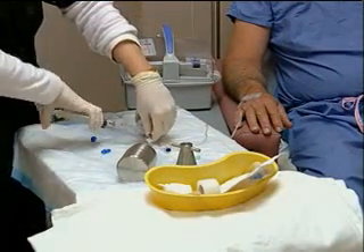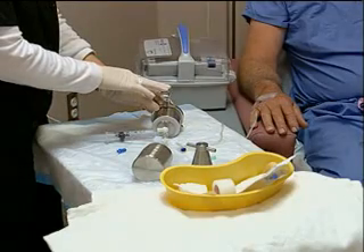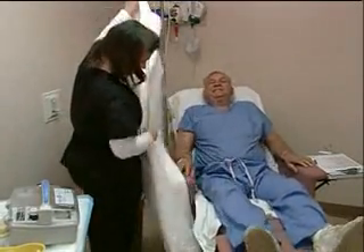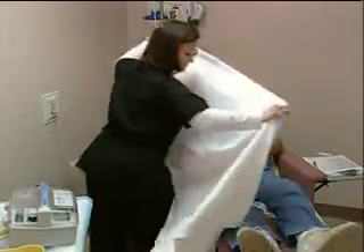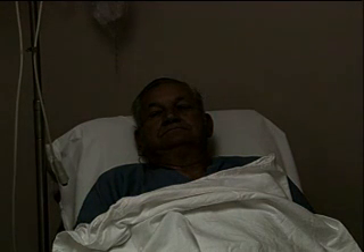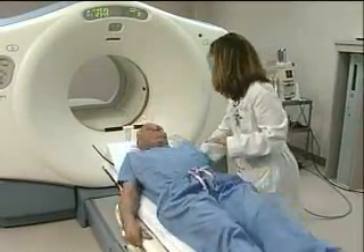You will be placed in a quiet, darkened location for your injection. It's important to lie still and rest, as this will impact the uptake of glucose to various parts of your body. Once the injection is given, it will be about 30 minutes to two hours before your pictures are taken. You will be asked to empty your bladder before being positioned on the table, and for the exam you'll be asked to lie flat, possibly with your arms over your head.